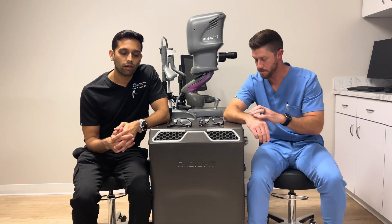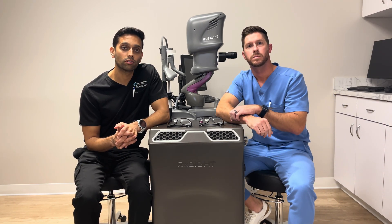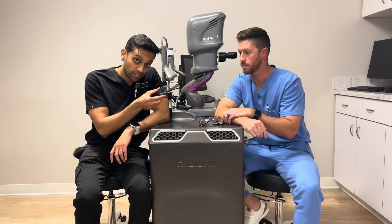I wanted to make a specific video about the light-adjustable lens treatments. Hopefully you've gotten my other post-op videos where I go over some of the instructions with the eye drops and the fun glasses you guys get to wear.